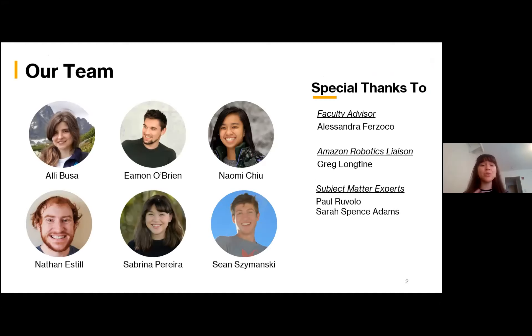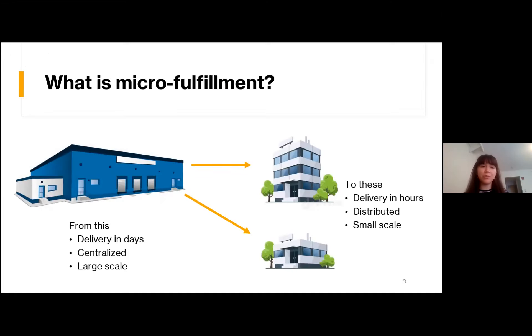Before we start, just want to give a quick thank you to our faculty advisor, our liaison, and our subject matter experts for all their help and guidance during this project. So first, what is micro fulfillment? Micro fulfillment is essentially the decentralization of Amazon's fulfillment centers. Amazon centers are currently very large and centralized — you can store a lot of things in them, but items have to be shipped over large distances, so deliveries happen on an order of days. Micro fulfillment would have orders fulfilled at smaller, more local centers, and deliveries could happen in a matter of hours.